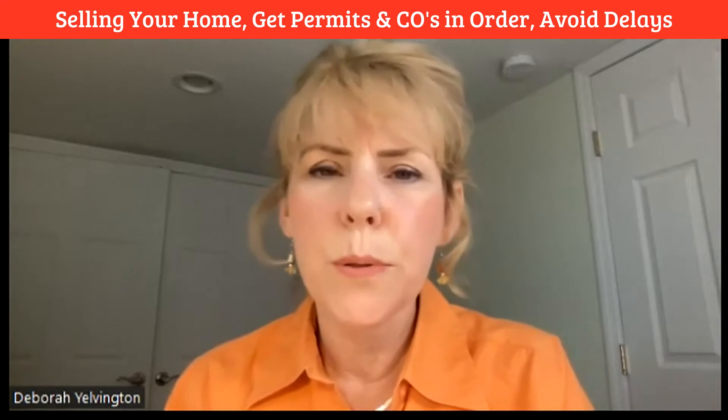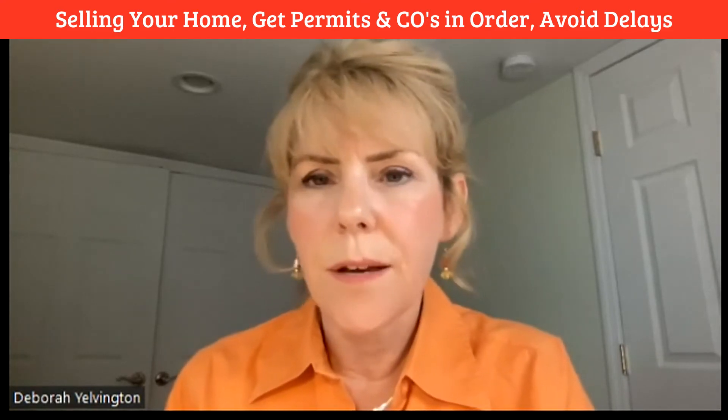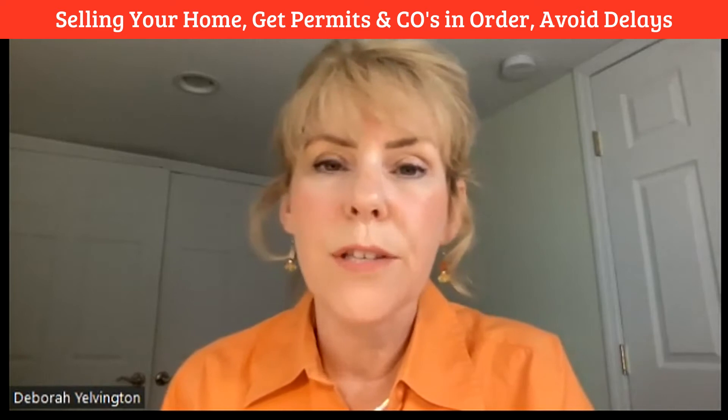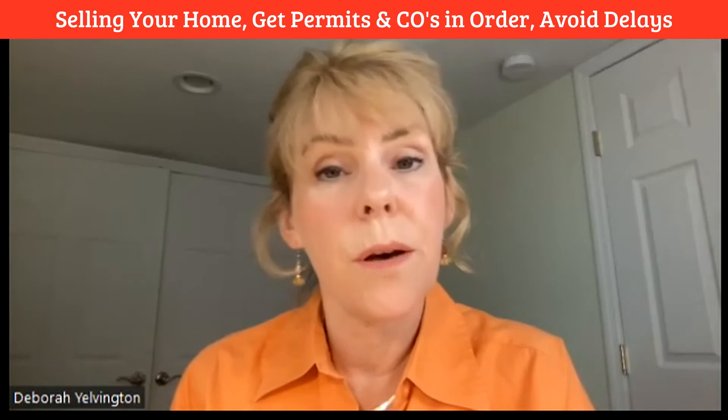If you're going to be selling your home soon, then you're going to want to avoid closing delays when you're all packed up and ready. And before you pack all those boxes, I urge you to get all your property records together. You want to avoid delays due to missing permits or COs.